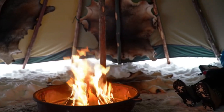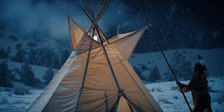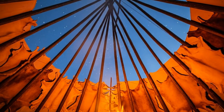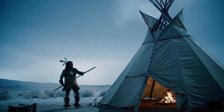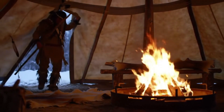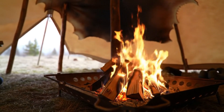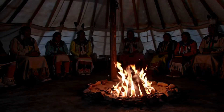At the very top of the teepee sits its most important feature: the smoke flaps. These two triangular extensions of hide could be angled in multiple directions using poles, effectively turning them into adjustable vents. On calm days they could be opened wide to let smoke escape freely. On windy days they could be angled like sails to catch the breeze and draw smoke upward through the smoke hole, creating a natural chimney effect. This was pure physics at work — hot air from the fire rises, creating an updraft, and by tilting the smoke flaps just right, the pressure difference outside would suck smoke up and out while pulling fresh air in through the lower edges.